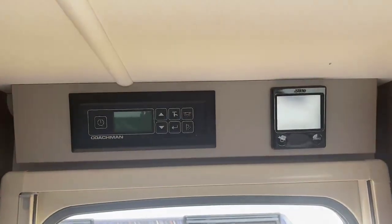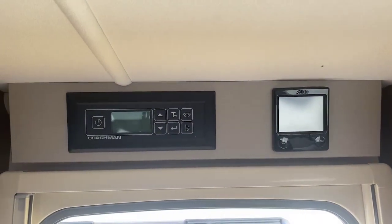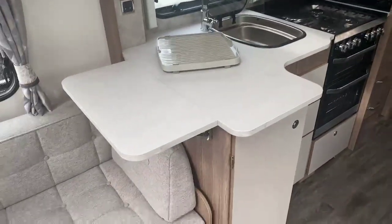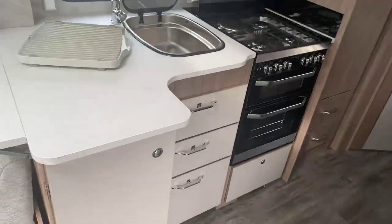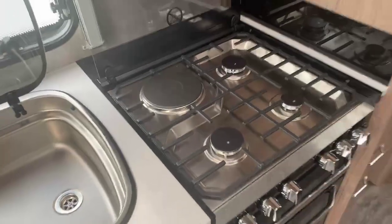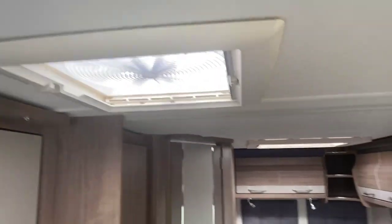Alde wet central heating being the heating system in the VIP range with the command panel located above the habitation door. Generous size kitchen area with work surface extension, ample amount of storage underneath and positive catches on the drawers. Three gas hot burners and one electric in a combination oven and grill with further storage located above and also an omnivent in the kitchen area.